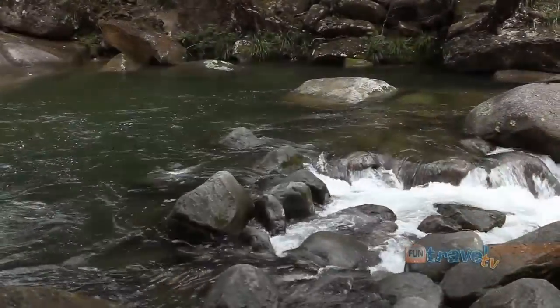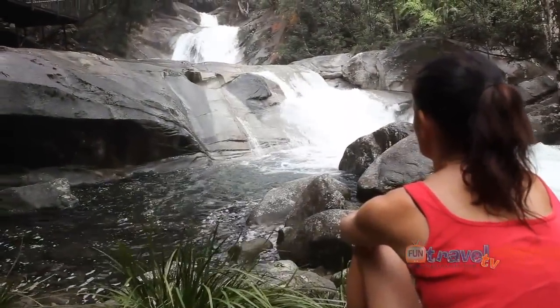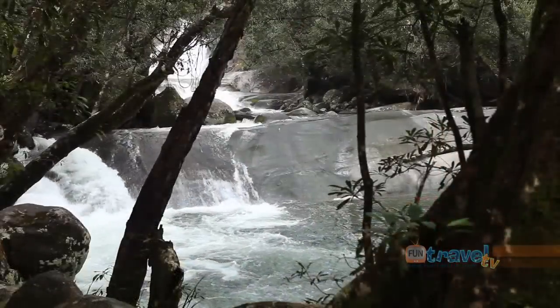Further south of Babinda are the cascading Josephine Falls, where you can swim in the rock pools or relax and enjoy the beauty.